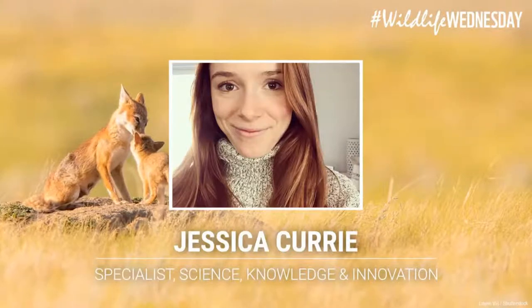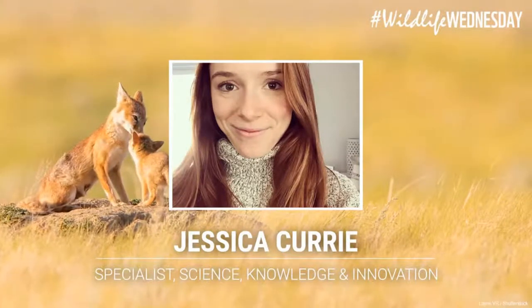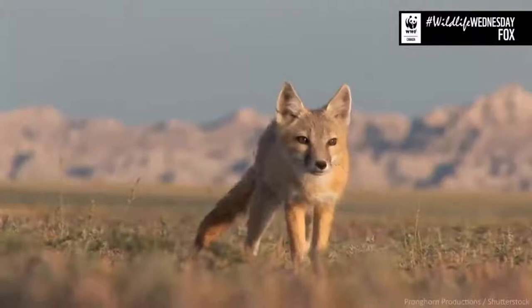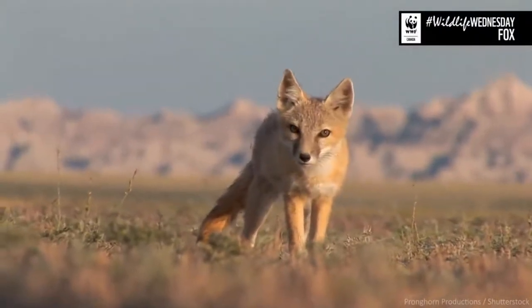My name is Jessica Curry, and I'm a specialist of science, knowledge and innovation at WWF Canada. I'm currently based in New Brunswick within the Willostook or St. John River watershed. I've been working with WWF Canada for over five years now. I primarily do research and data analysis, working with numbers and digging into national trends on biodiversity and conservation approaches. But I'm really excited to be here today to talk to you about foxes. We can all agree they are very, very cute. We have our species expert Emily Giles here to help us out and teach us a couple of fun things today.